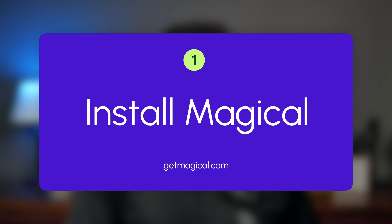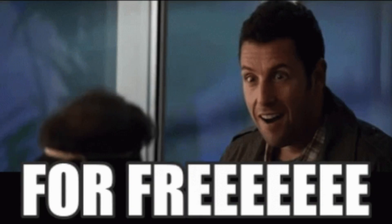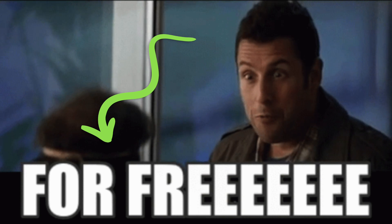So to get started, you'll need to install Magical to your browser. Magical is free, so feel free to get it by clicking the link in the description. With Magical now installed, let's glide over to WhatsApp Web.